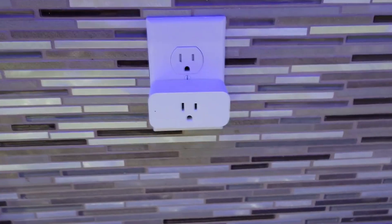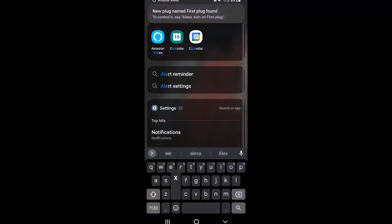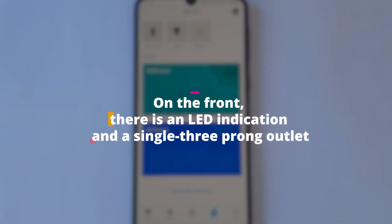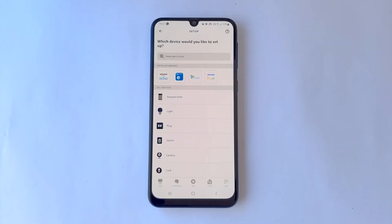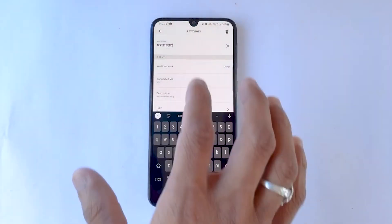Although it's not quite as tiny as the Genie Spot, it's still not big enough to obstruct the second plug of a wall outlet. On the front there is an LED indicator and a single three-prong outlet. Alexa voice commands and the Alexa mobile app for Android and iOS devices can be used to turn it on and off.